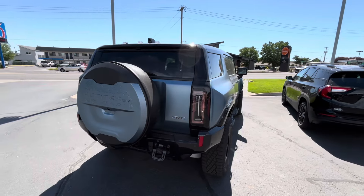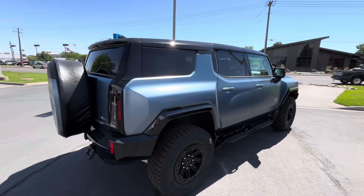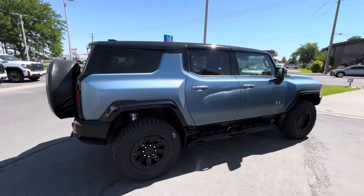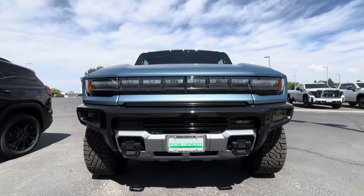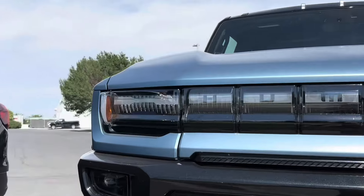I want to know your thoughts as well, so comment those below. If you appreciate anything in this video, please consider giving it a like. Otherwise, let's get right into it, starting with the front of this Hummer — it actually looks really bold and aggressive.